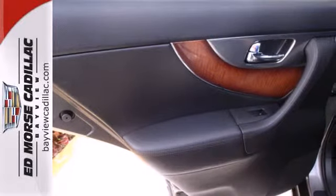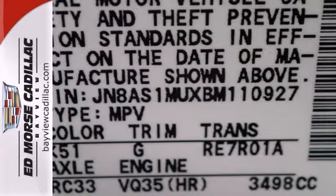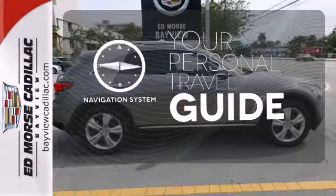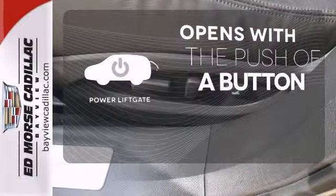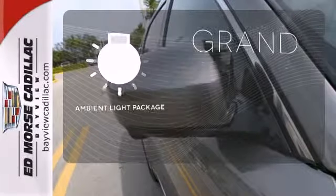Entertainment is paramount with the 11-speaker Bose sound system with a CD player and steering wheel audio controls. It comes with a navigation system to easily guide you to your destination. The power liftgate offers automatic rear-door operation with the push of a button. The ambient lighting shows off the great interior.